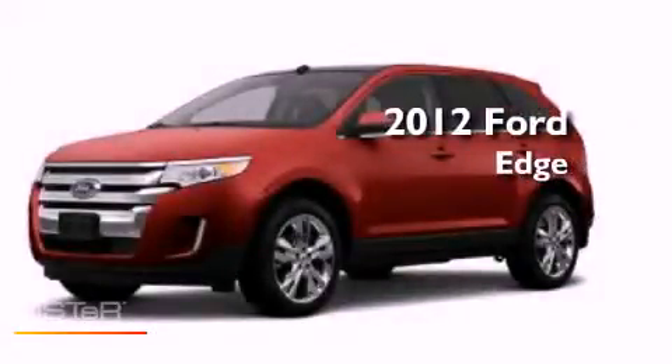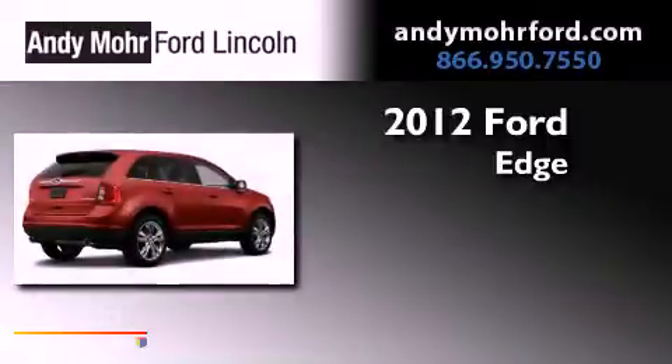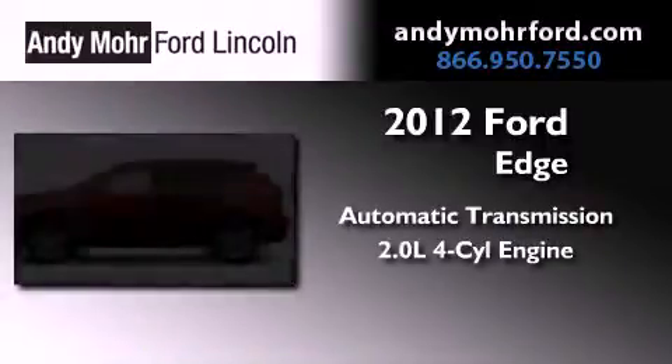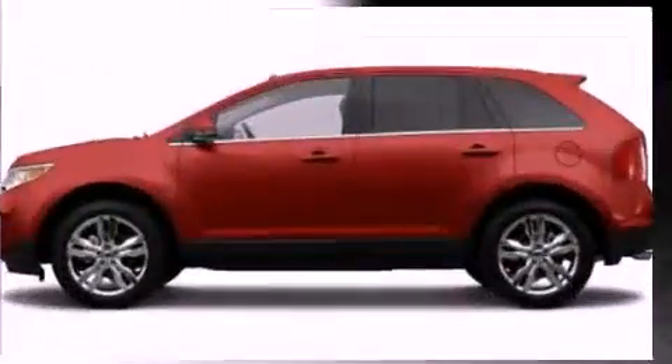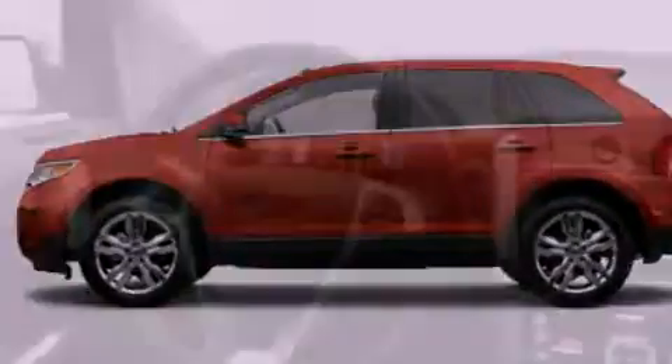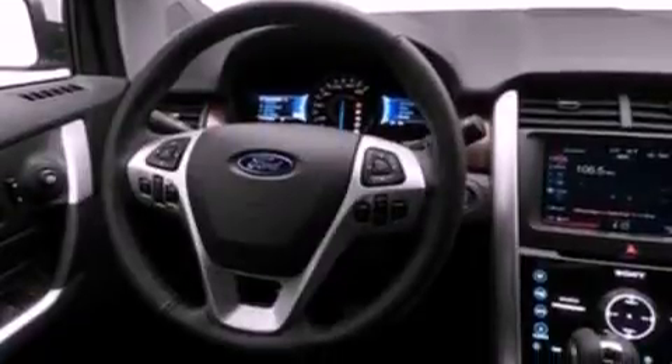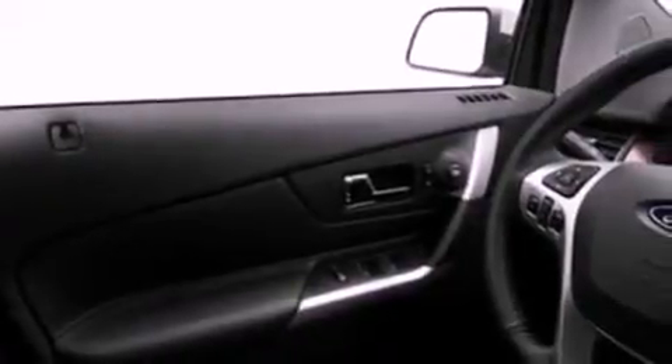This is a brand new 2012 Ford Edge. This vehicle has seating for 12 adults and an inline four-cylinder engine. Its top features include a multi-link rear suspension, a rear view camera, traction control and stability control systems, commercial free satellite radio, and a tire pressure monitoring system.